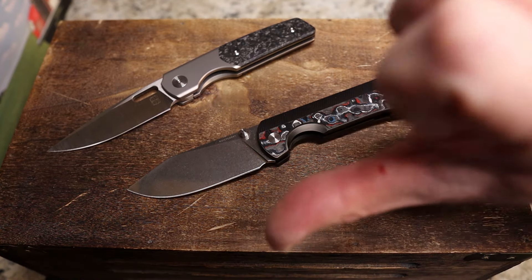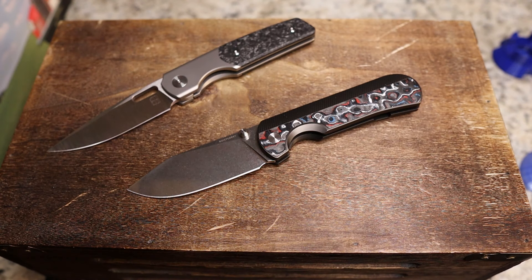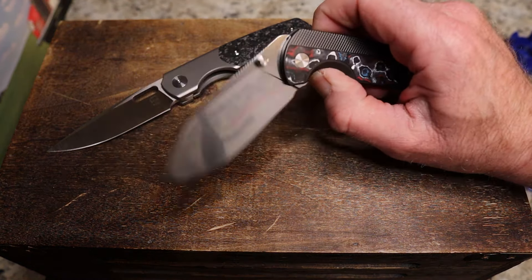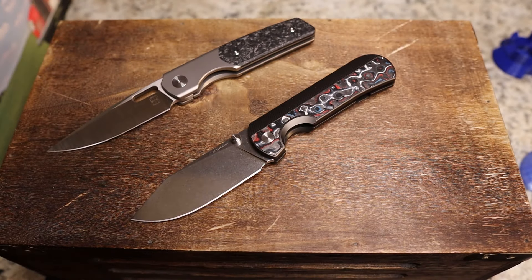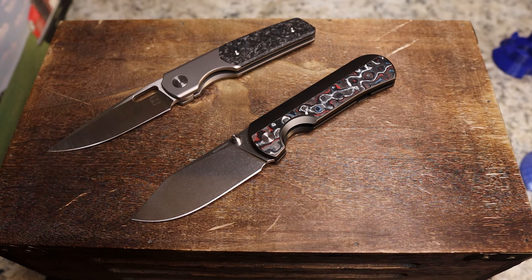I cut myself right on that sharpening choil — that's interesting to note. A lot of you will immediately say 'nope' on the Quiet Carry simply because it's got two different handle materials. I hear you — we're all different in that regard, and that's absolutely fine.